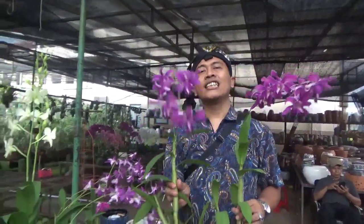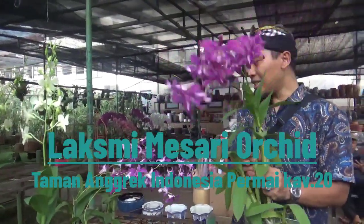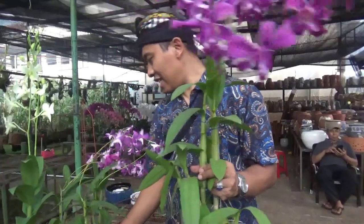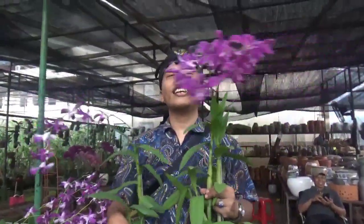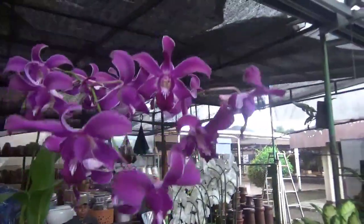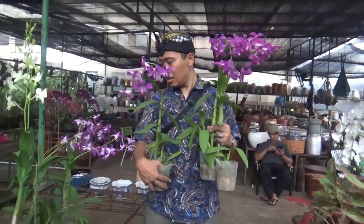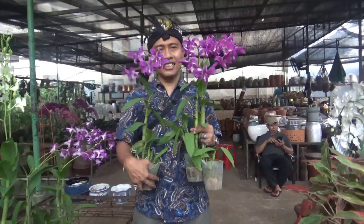Ini Dendrobium Sipa Agrihorti. Yang minat silakan datang langsung ke sini ya, ke Laksmi Mesari Orchid, Kapling 20. Mungkin stok masih ada ya. Ini kemarin ngambil seribu pot. Tinggal 7 pot. Ini karena di Jakarta di Taman Anggrek Indonesia Permai, ini termasuk anggrek jenis baru yang masuk, sehingga banyak konsumen, banyak reseller yang ngeborong. Dari seribu pot tinggal 7 pot. Tapi jangan khawatir, nanti didatangin lagi ya.